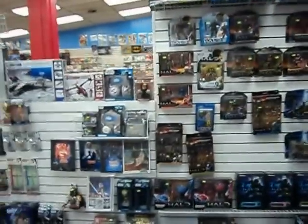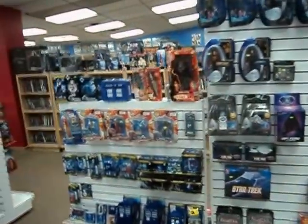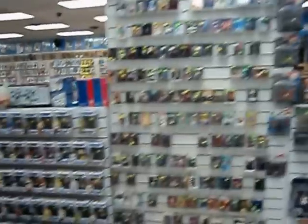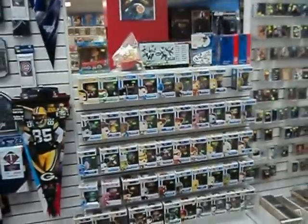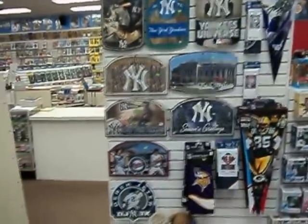Action figures including Halo, Star Wars, Star Trek, and Doctor Who. Non-sports card sets, Pop Heroes, and Bobble Collectors. Sports collectible items.